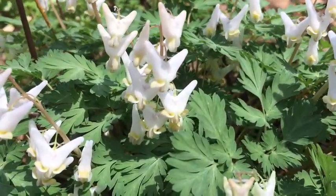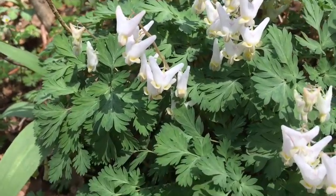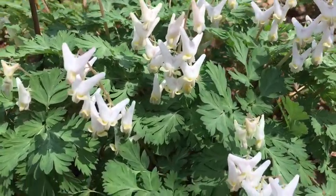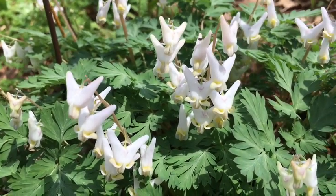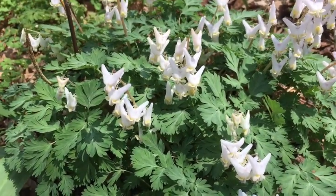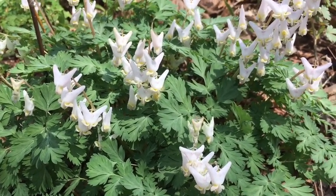Dutchman's Breeches has multiple flowers on one stem. These flowers can range from being pink, white, or kind of right in between. They also have a pretty fern-like leaf, which makes them really cool. What gives Dutchman's Breeches its name — if you turn your screen upside down, they kind of look like upside-down pants, and that's what they get their name from. These flowers can be found almost anywhere on the forest floor; they like to get their feet wet, so they'll be in areas with really moist or wet soil.